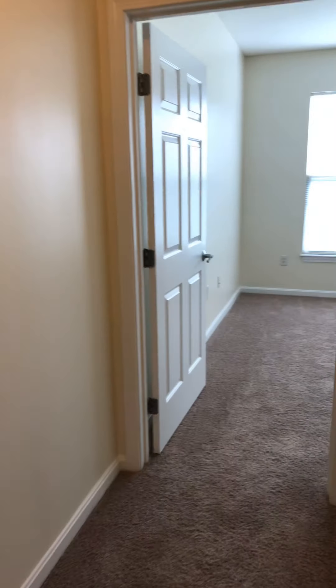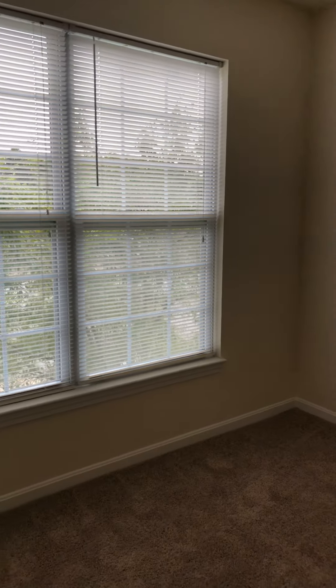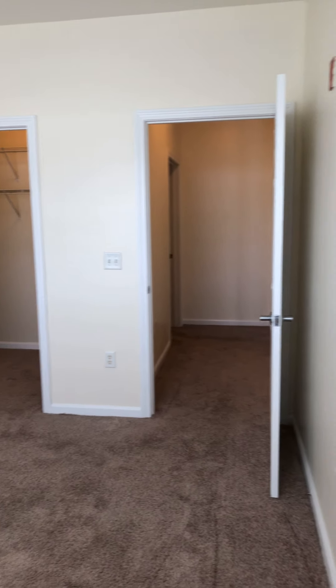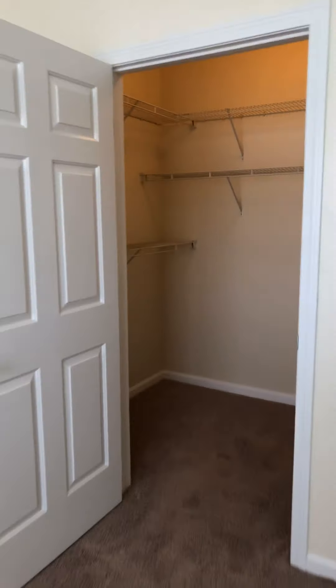Back out into the living space. Here to the right is the second bedroom with a very large window in it. Let me just kind of give you a perspective of space here. And then here is your closet with lots of shelving — a very large closet.